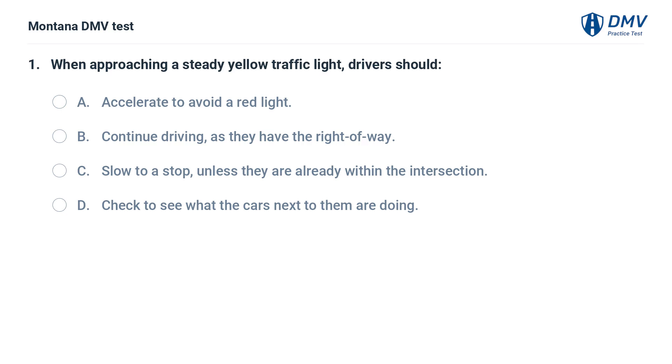When approaching a steady yellow traffic light, drivers should: A. Accelerate to avoid a red light. B. Continue driving, as they have the right of way. C. Slow to a stop, unless they are already within the intersection. D. Check to see what the cars next to them are doing.